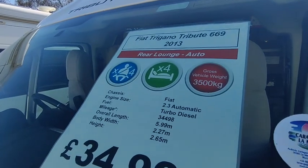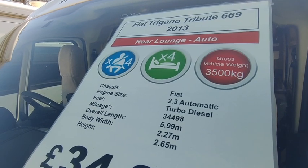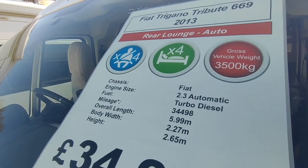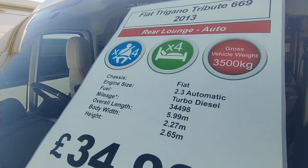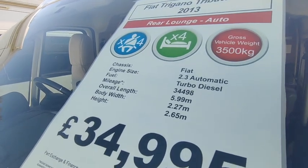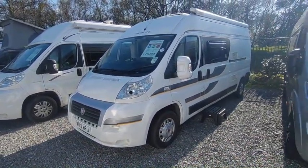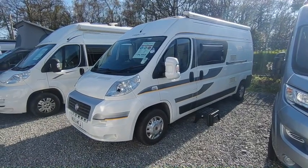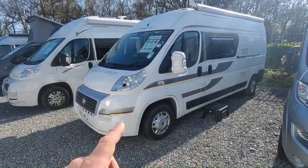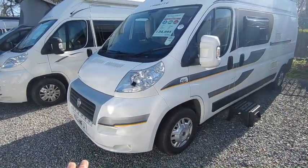This is a six-metre van conversion with a rear fixed bed — not a rear lounge. It's automatic, which is very rare and desirable: the Fiat six-speed semi-automatic gearbox. It's more of a two or two-to-three berth, four seat belt, three-and-a-half-ton Fiat Ducato 2.3 auto, only done 34,000 miles. Six metres long, 2.2m wide, 2.65m tall, priced at a very competitive £34,995. It's got the larger 150 horsepower engine and at 5.99 metres it sits in the cheapest ferry bracket.